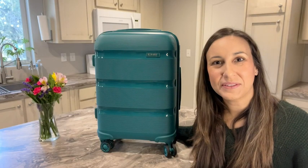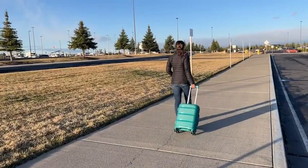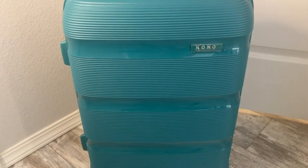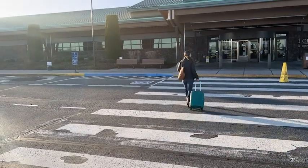Hey there, it's Kylie from WTI. I have to admit it, I love to travel. And when I'm traveling, I like to have a good carry-on suitcase with me. So I was super excited when I found this awesome carry-on from Colno.